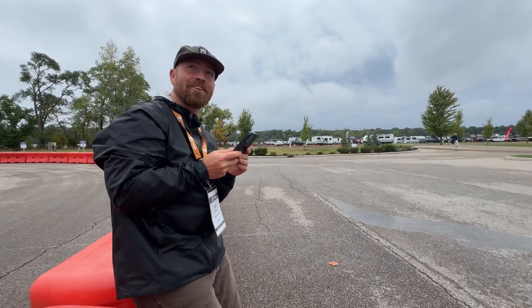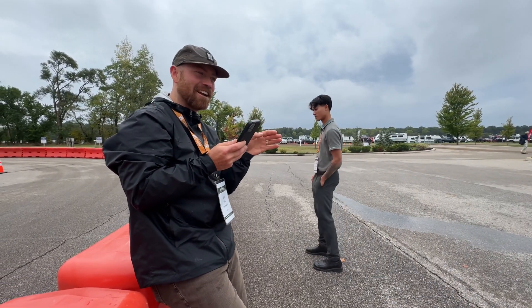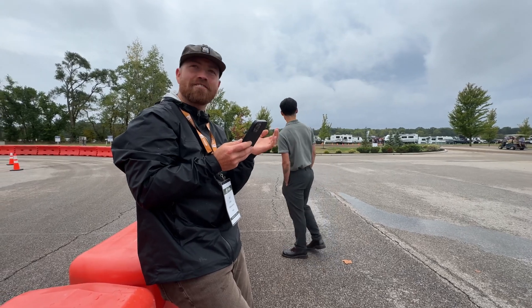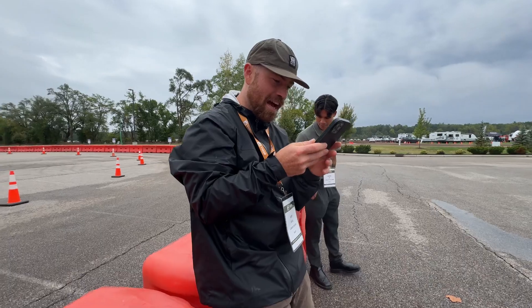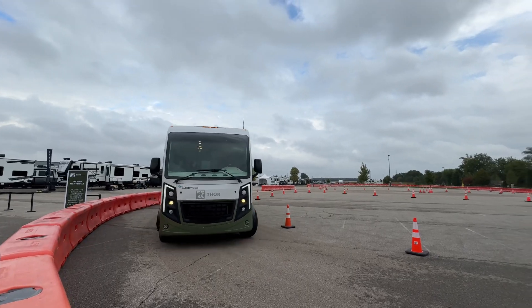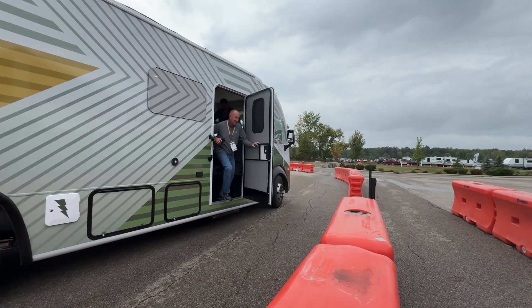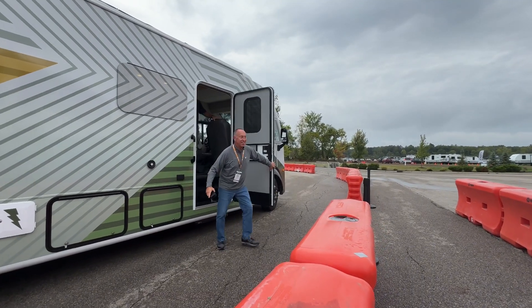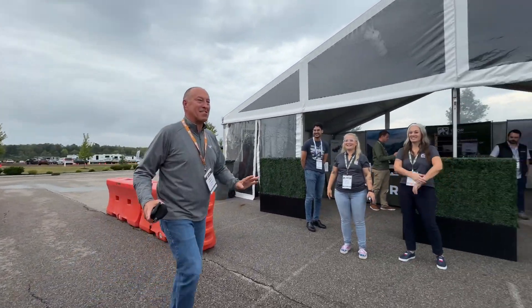It actually moves pretty quick. You were flying. On that first straightaway when I hit it, it was just like — I've never driven a motorhome or something that big that's moved so fast. I thought I was a maniac on the lot. I've been in Mustangs. They can't do that.